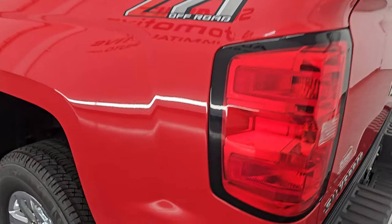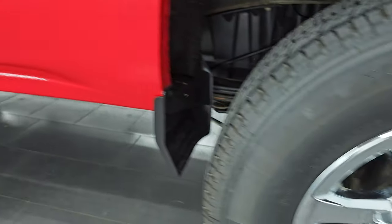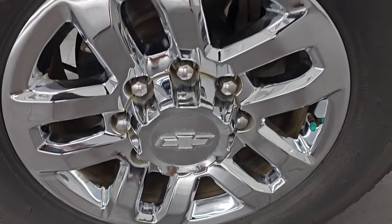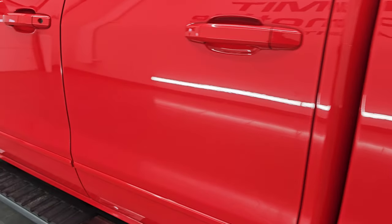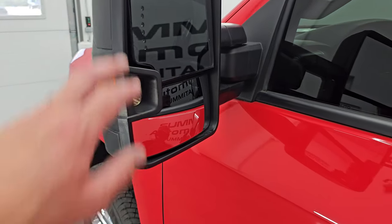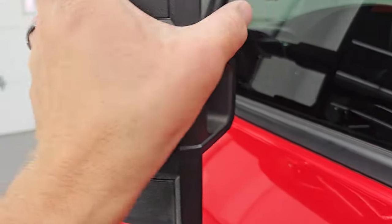Coming around to the driver side — just as clean as the passenger side. No major dents or dings on the box, and for full disclosure this back wheel is just as nice as the rest — no scuffs or scrapes. Down the rest of the side, the cab and doors all look very good. It does come with the telescopic tow mirrors; they have built-in directional signals, they telescope out and fold in.